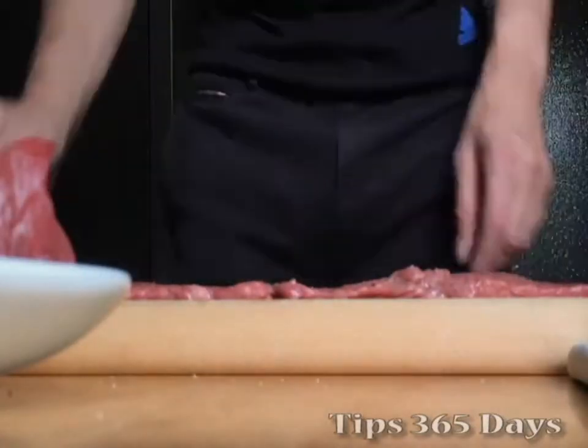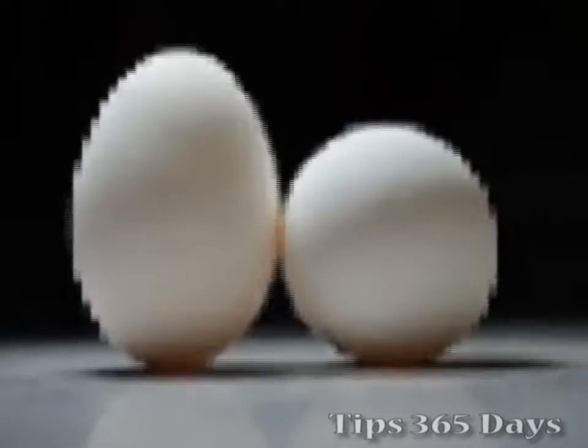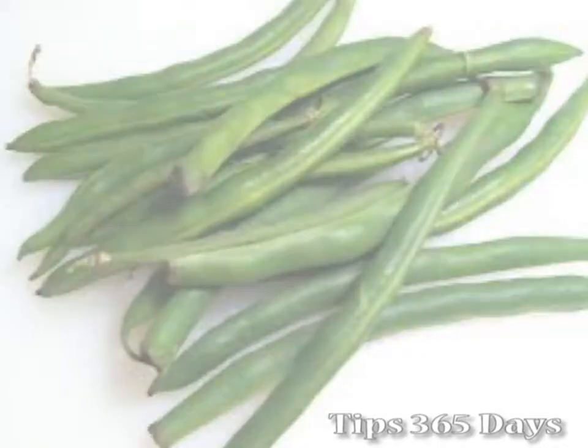Main sources of protein include meat, fish, eggs, milk, beans, poultry and nuts.